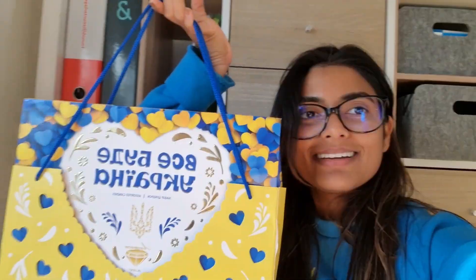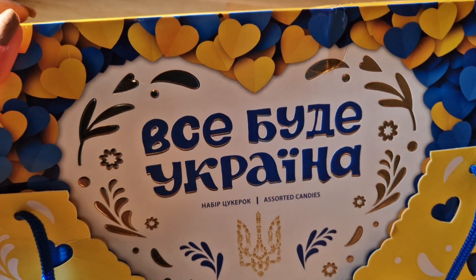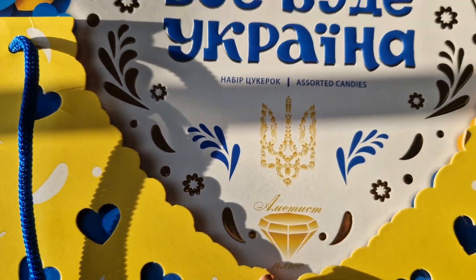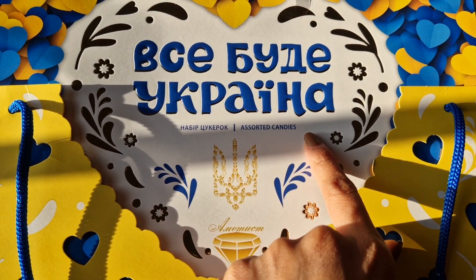He brought an alcoholic bottle and chocolates from Ukraine. It is handmade in Ukraine. We'll show you the box and tell you what is written on it. Everything on it will be in Ukrainian — this is their company's name. If you are in Ukraine, you can buy them. In English, it also says 'Assorted Candies.'